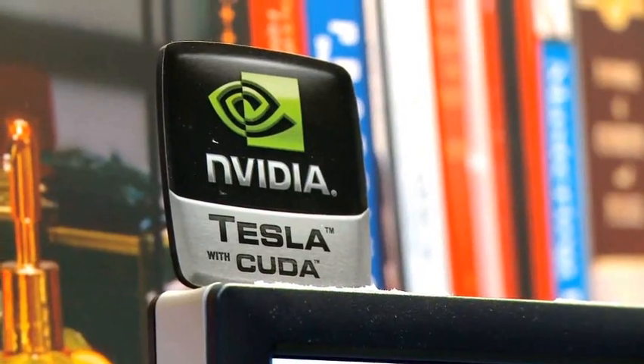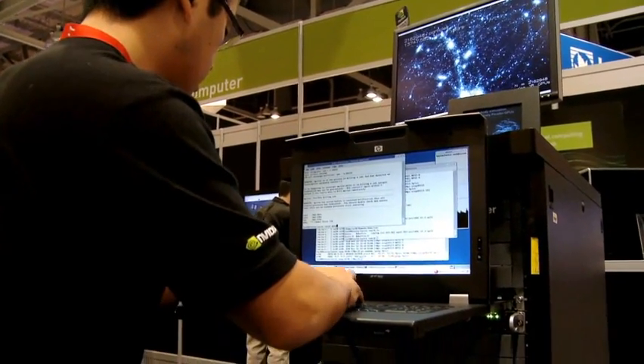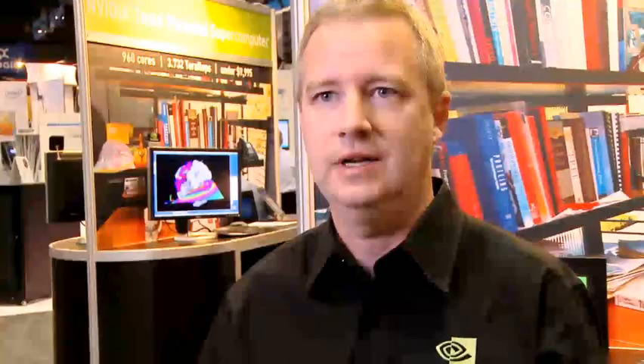Engineers and scientists using the Personal Supercomputer can program directly in the C-language. They can write their problem in languages and tools that they know, so it's nothing unfamiliar. And that means they can take problems and put them directly on the Personal Supercomputer and solve them very quickly, much like they do on clusters today.